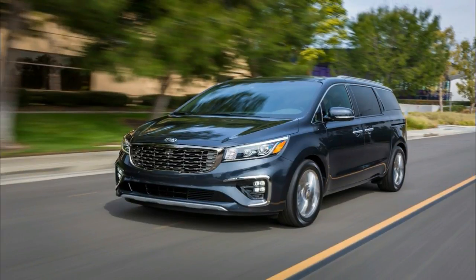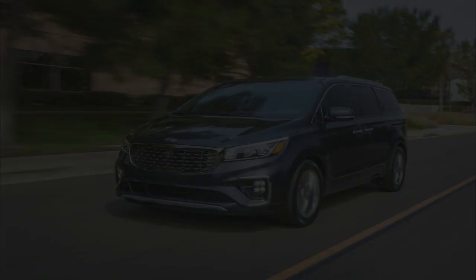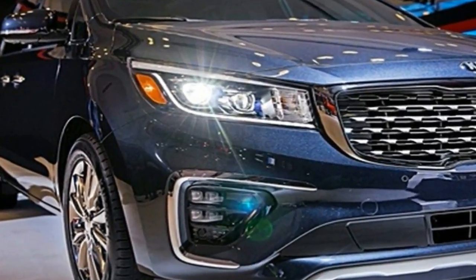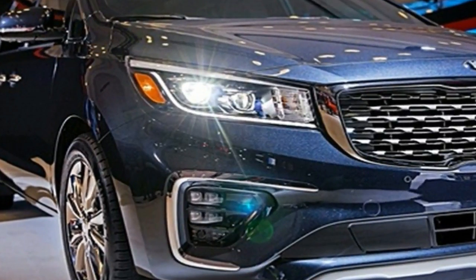Kia's Tiger Nose grille did get a new mesh design, and there are new wheels for most trim levels that come in 17, 18, and 19 inches depending on your trim level.